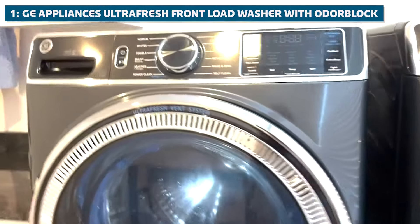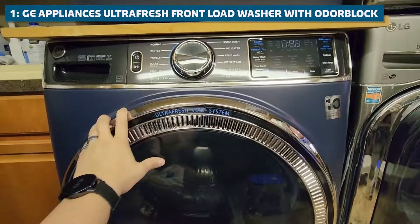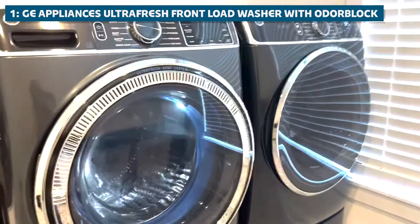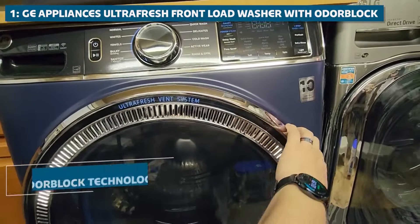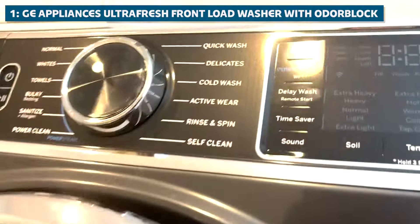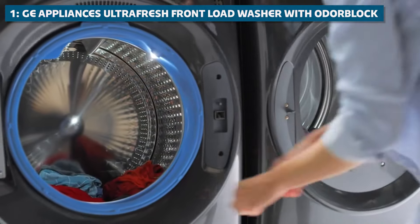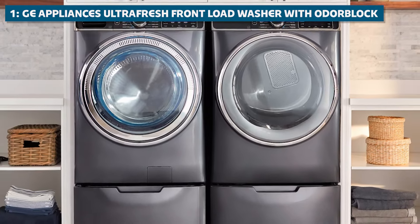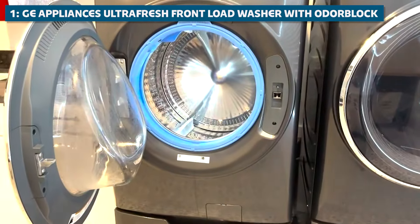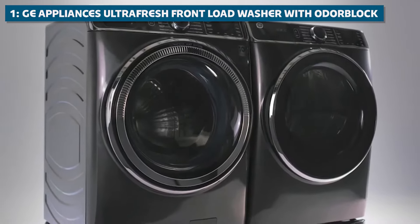For our top pick, we have the GE Appliances Ultra Fresh Front Load Washer with OdorBlock. This machine is a true game-changer in the world of front-loading washers. Let's talk about the OdorBlock technology — we've all been there: you open your washer and you're hit with a wave of musty, unpleasant odors that smell like dirty socks and a forgotten gym bag. But with the GE Appliances Ultra Fresh Front Load Washer, those days are long gone. OdorBlock technology works by eliminating excess moisture and promoting air circulation, effectively preventing the growth of odor-causing bacteria and mildew.